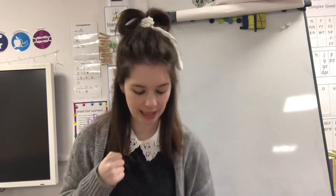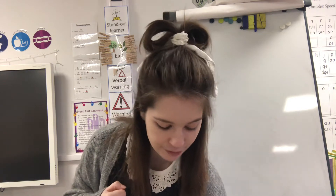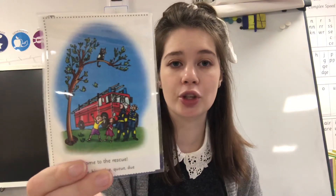Hello everyone and welcome back to another phonics video. Today's sound is going to be the 'oo' sound. This 'oo' is slightly different — it's 'come to the rescue.' Look, we've got a fire truck and there's a cat stuck in the tree and they need to come and rescue the cat. So, come to the rescue — oo! Come to the rescue. Very good!